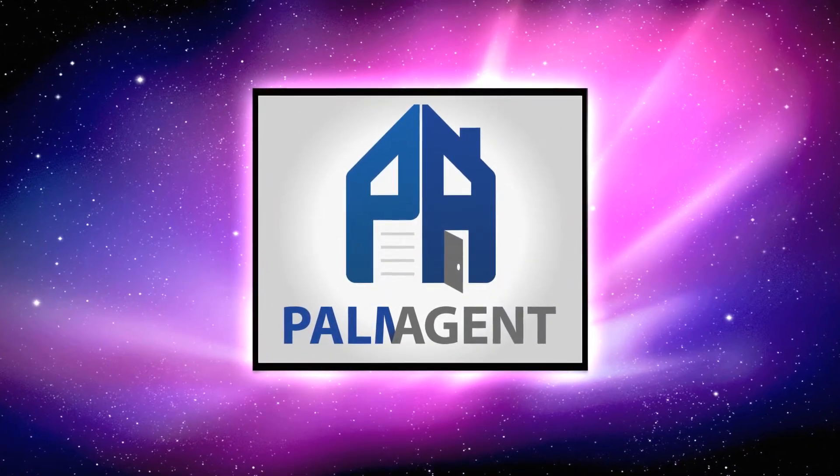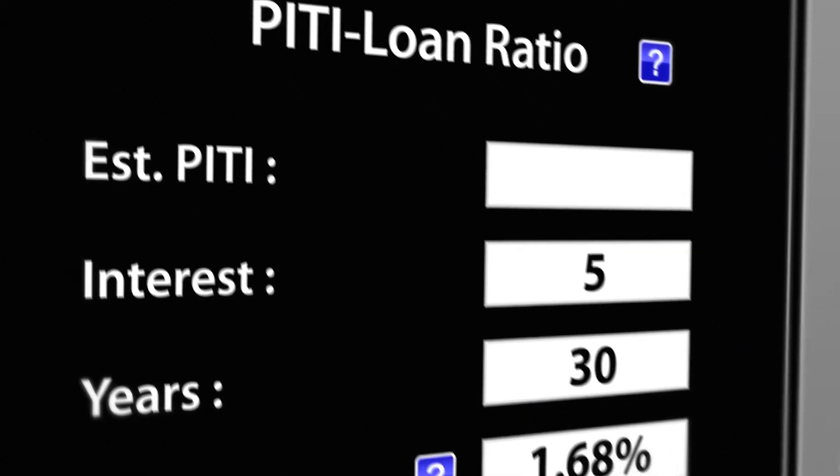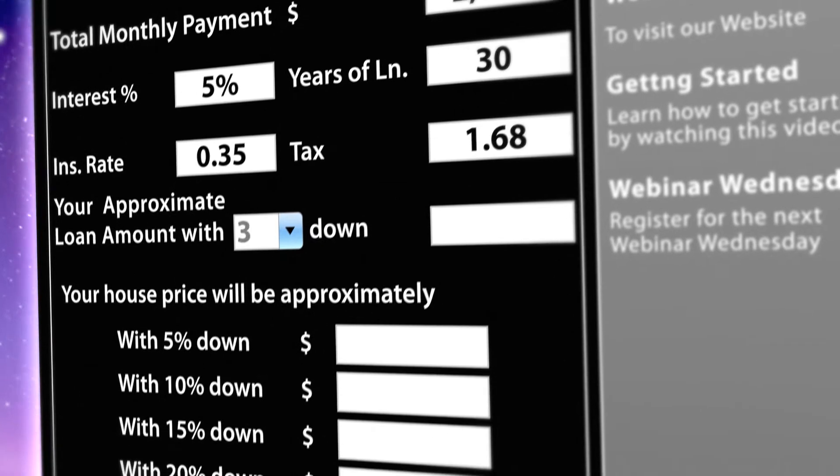The power of this software comes in what it can do for you and your clients. Typically, buyers don't live in a house price — they live in a house payment. Palm Agent software allows you to give your clients the most accurate and up-to-date estimates of what their payments will be, all from the convenience of your computer or mobile device.